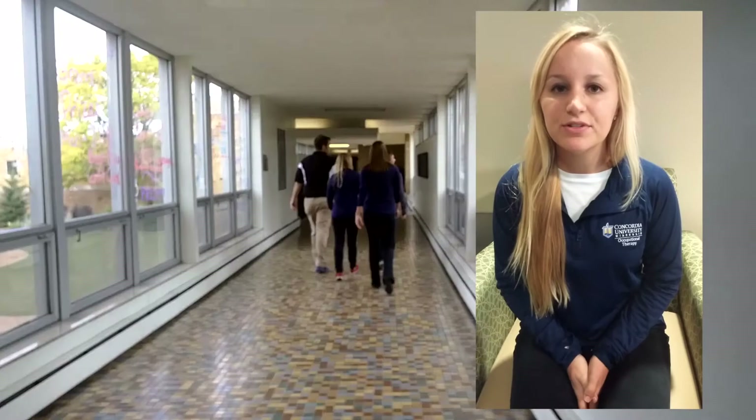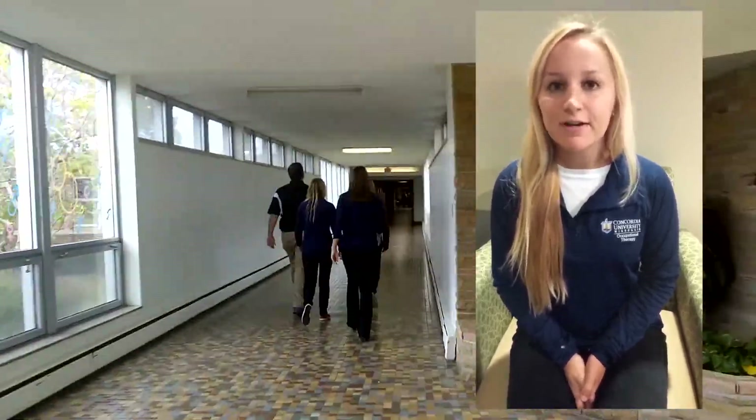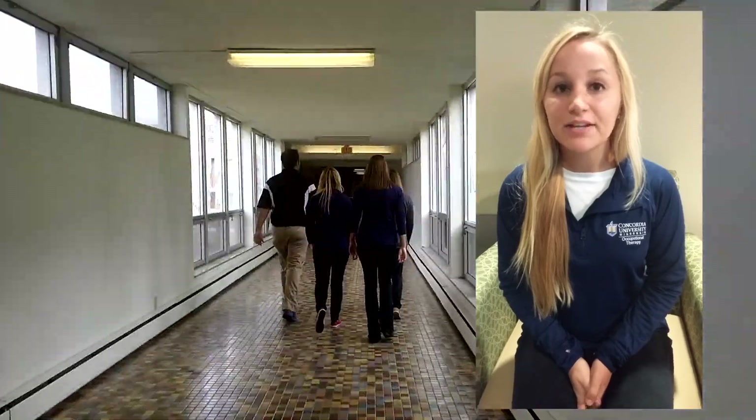Hi, my name is Heliot. I am from Marshall, Wisconsin. I went to school at UW Oshkosh and got my degree in biology. A fun fact about me is that I played college tennis.